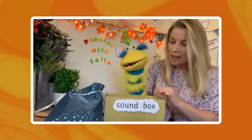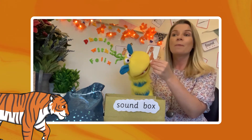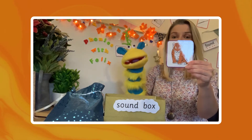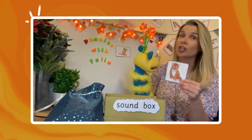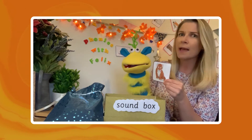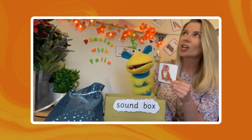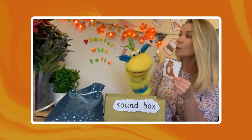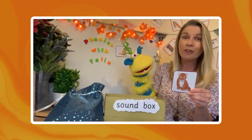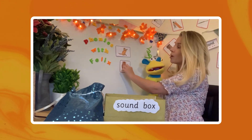Are we ready for the next one? Felix, what have we got next? It's a picture of a tiger. Can you think of an example of alliteration that sounds the same as tiger? What word can we choose to sound the same as tiger? Have you got one Felix? T-terrific. Excellent. Terrific tiger — that's a great example of alliteration. Let's put that on my board.